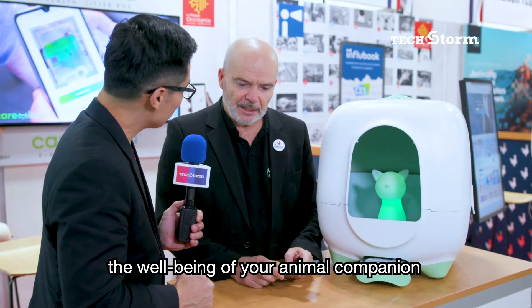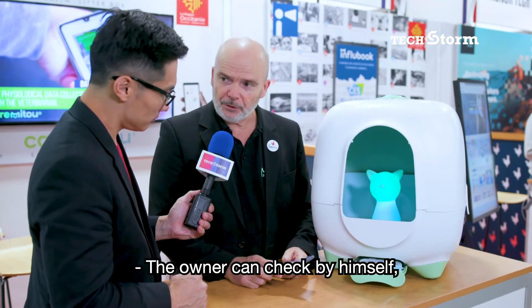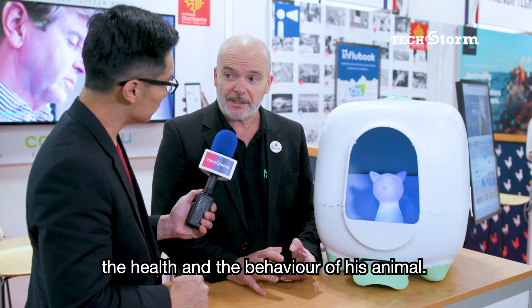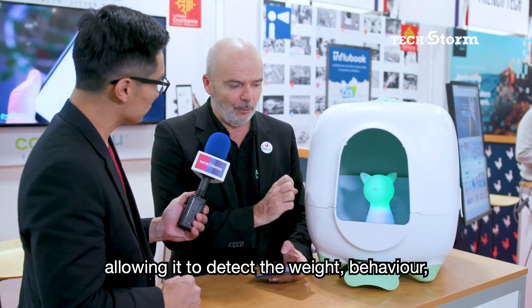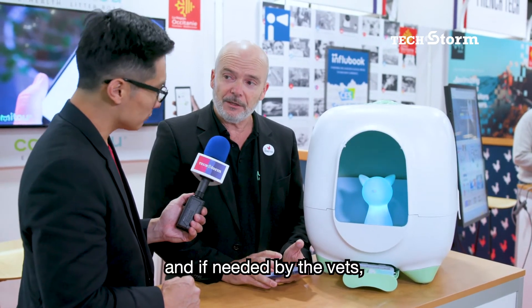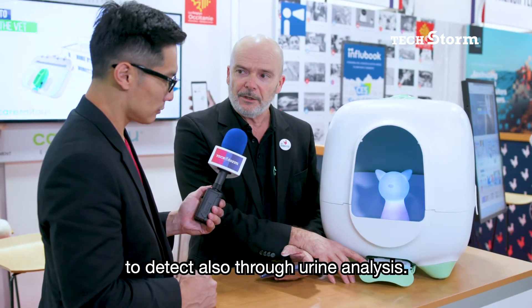The well-being of your animal companion doesn't stop here. The owner checks by himself the health and the behaviour of its animal. Inside this cat litter box, we have integrated different captors allowing to detect the weight, the behaviour, and if needed by the vet, to detect also through a urine analysis.